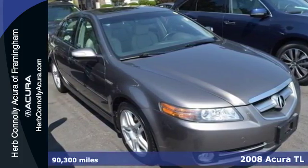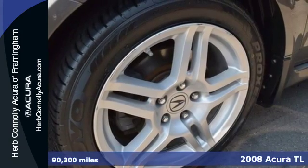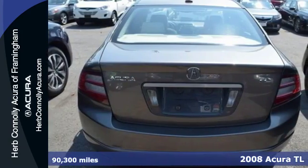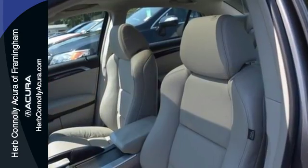It's a 2008 Acura TL. Standard amenities include a power moonroof, automatic climate control, power heated mirrors, and a Bose premium audio system with a CD player and steering wheel controls.